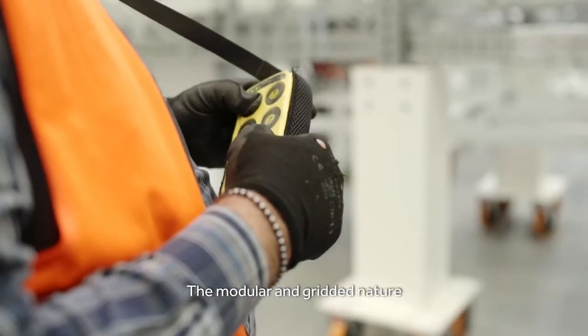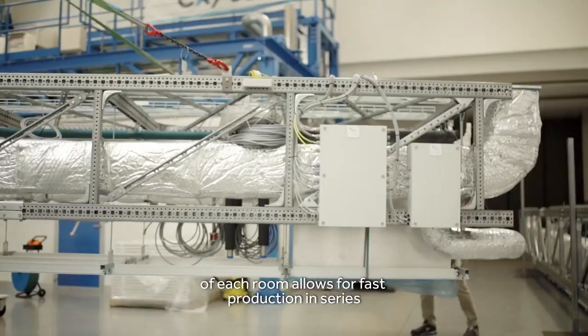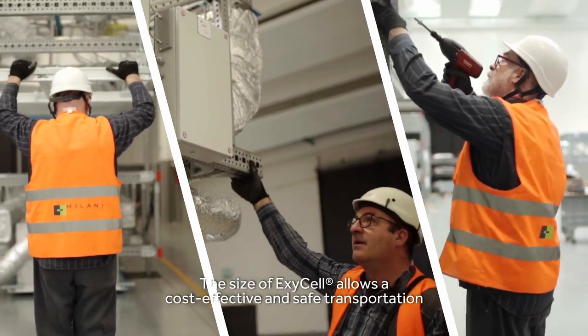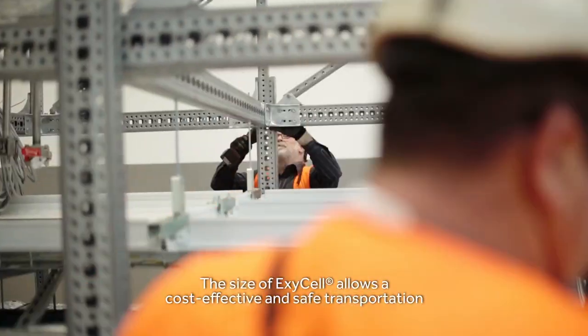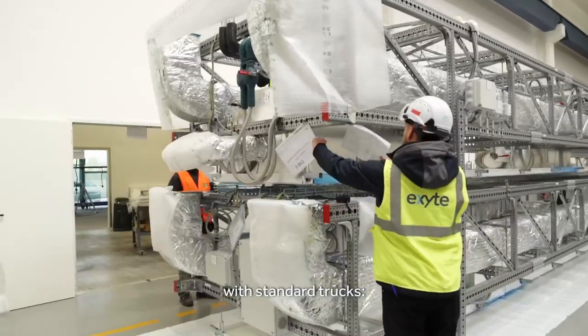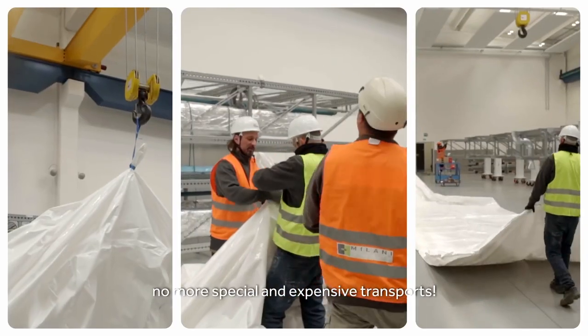The modular and gridded nature of each room allows for fast production in series of the XSLs and flexibility in layout. The size of XSL allows a cost-effective and safe transportation with standard trucks — no more special and expensive transports.